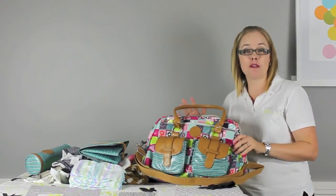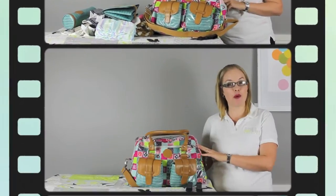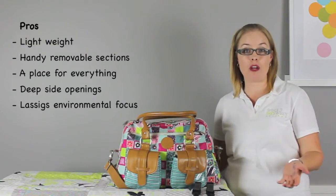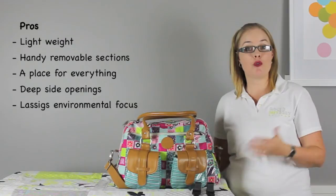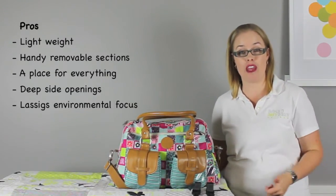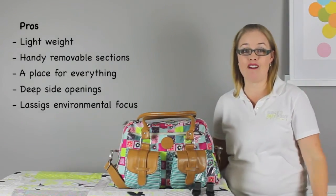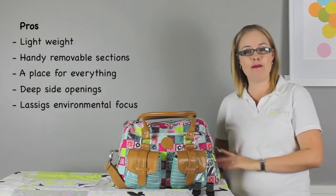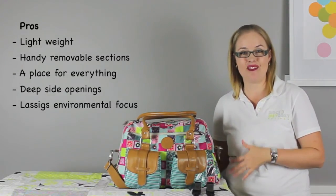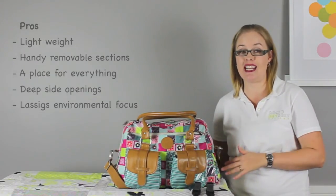We packed this bag with daily-use items for two children of different ages. The pros: the bag is lightweight, which helps with overall weight once fully loaded. It includes removable sections that can be used independently from the bag. There are lots of storage options so you can be super organised with everything in its place. The deep side openings let you really get into the bag and see the contents. And we appreciate Le Sigue's environmental focus in the selection of materials used in their products.